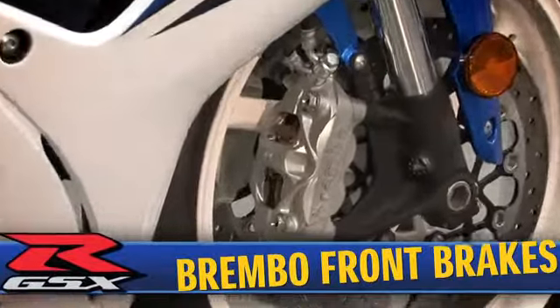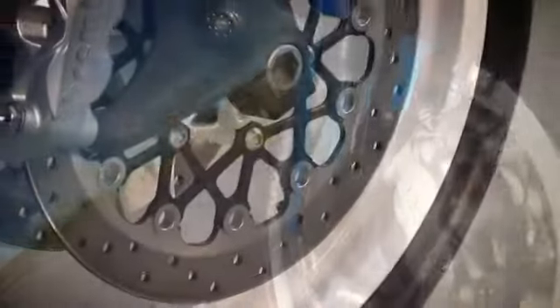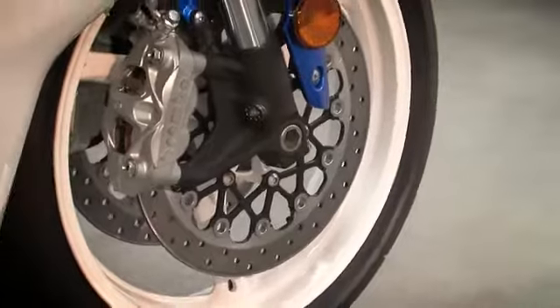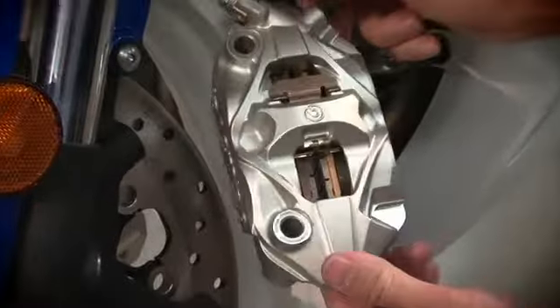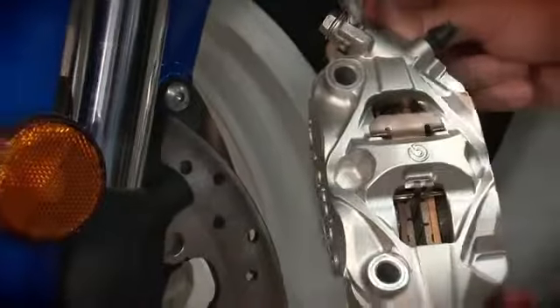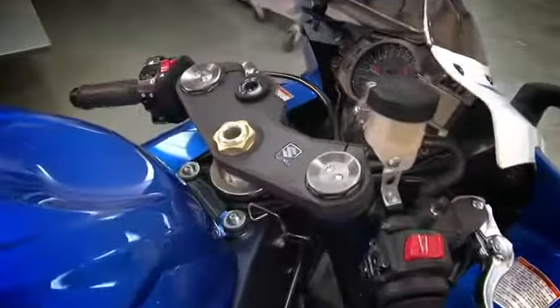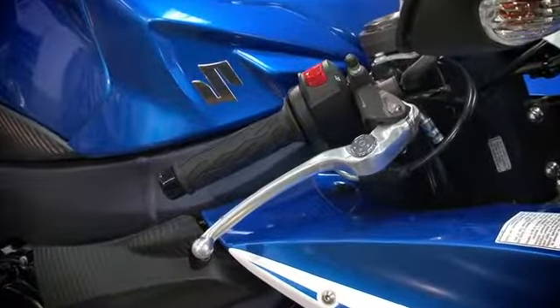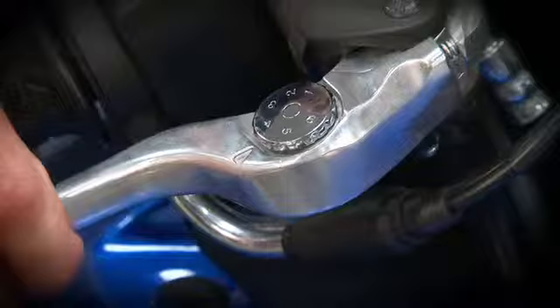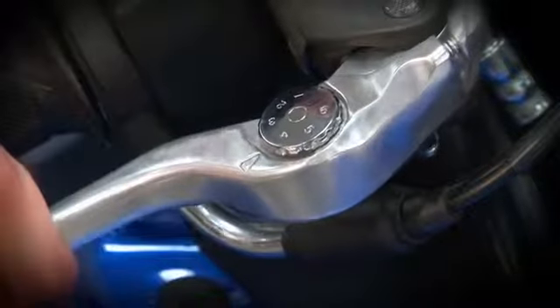For the first time ever on a Suzuki sport bike, the GSX-R has radial mount 4-piston Brembo monoblock calipers with 310mm full floating front discs. The monoblock design of the new calipers makes them lighter, and their more rigid construction and increased piston size improve braking performance by providing the rider with more consistent power and better feel at the lever. The front brake master cylinder uses a 17.4mm radial mount piston, and the position of the front brake lever relative to the handlebar is 6-way adjustable using a convenient adjustment wheel.